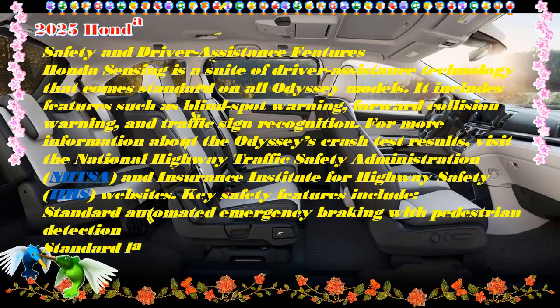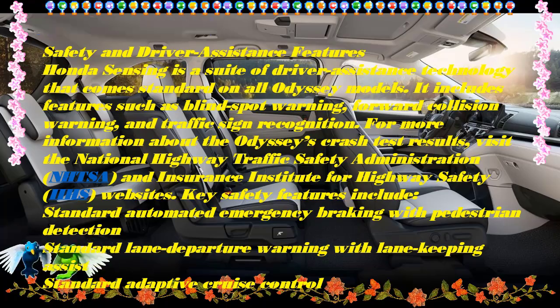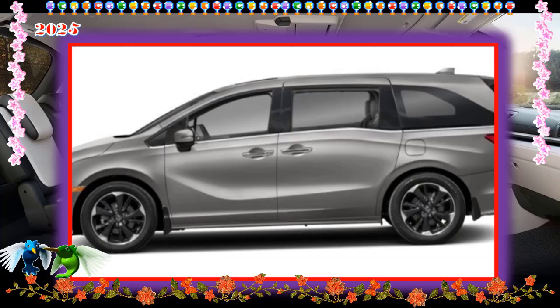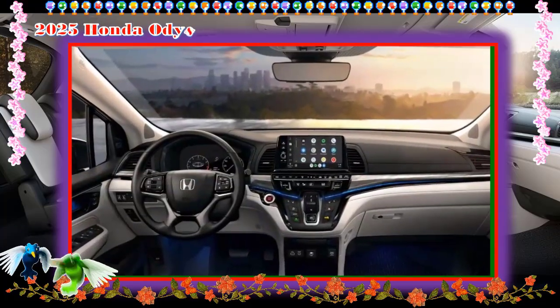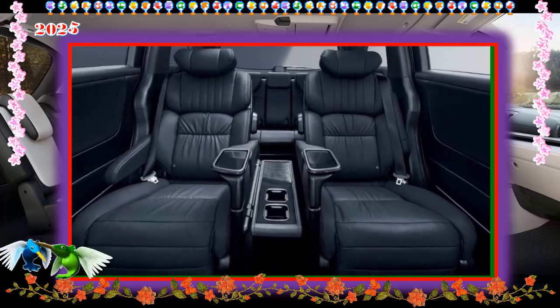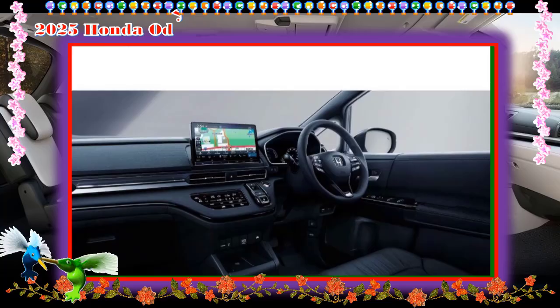EXL: The base EXL starts you off with power adjustable heated front seats, leather upholstery, 9-inch touchscreen, 7-inch driver information screen, wireless Apple CarPlay and Android Auto compatibility, wireless phone charging pad, power sunroof, and power liftgate.